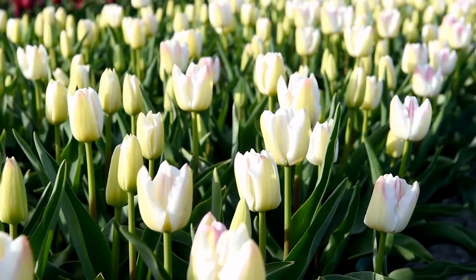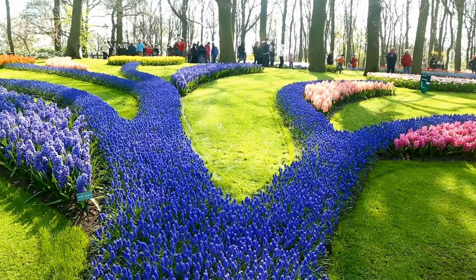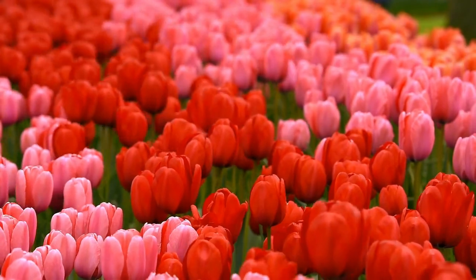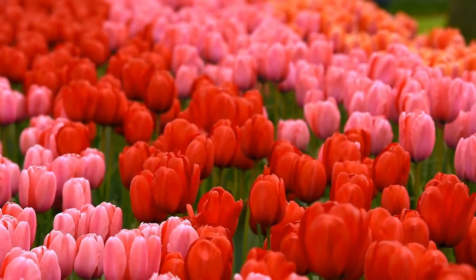From March 24th through May 15th, 2022, the Keukenhof tulip gardens will be available to the public. It's the most beautiful time in the flower fields near Amsterdam. Each year, almost 7 million bulbs are hand-planted in the autumn to bloom in the spring.